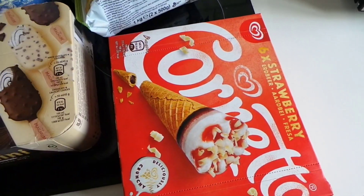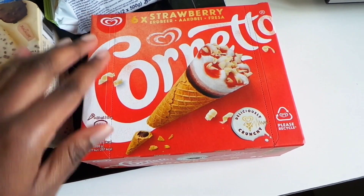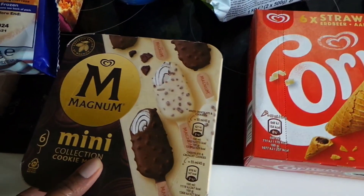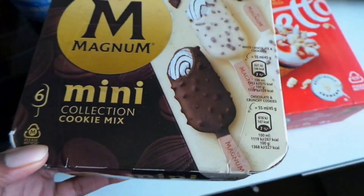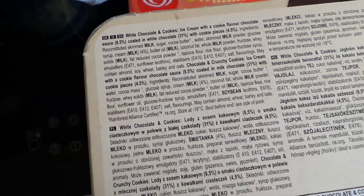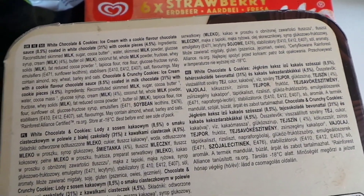On to the first item: we have six strawberry Cornettos — not much else to say on this one, ice cream is life. And then I have six mini Magnums; they look super yummy. It's like a cookies and cream sort of situation — we have the white chocolate and cookies one, and then we have the chocolate and crunchy cookies one, so I look forward to tucking into those.